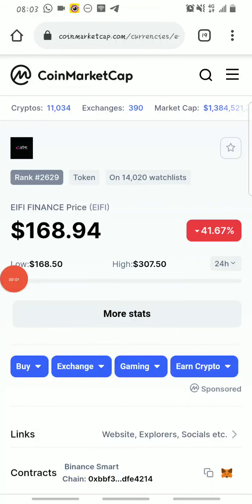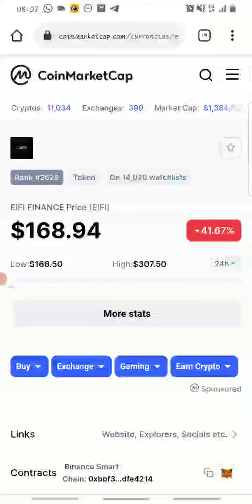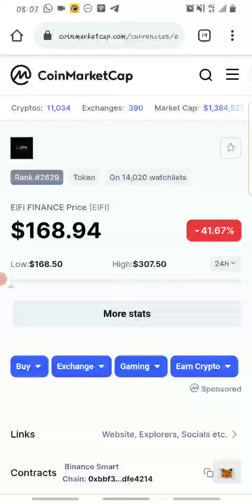Hello guys, welcome back to Crypto Airdropper. In today's video I'll be showing you guys how I made over $32,000 using the eifi airdrop. Yeah, you heard me right — I made that much from their airdrop, and luckily for us withdrawals will start in September.